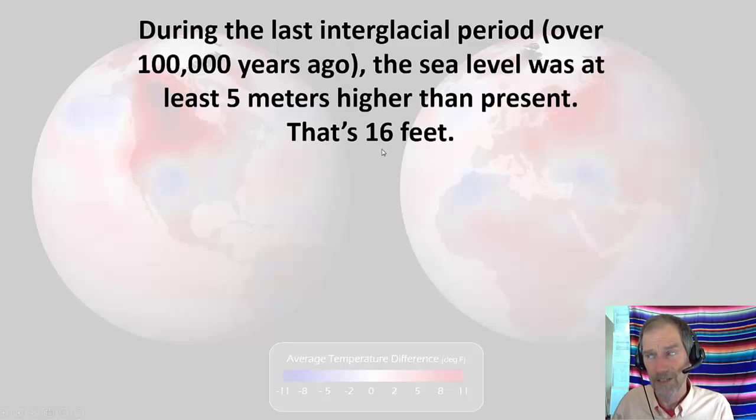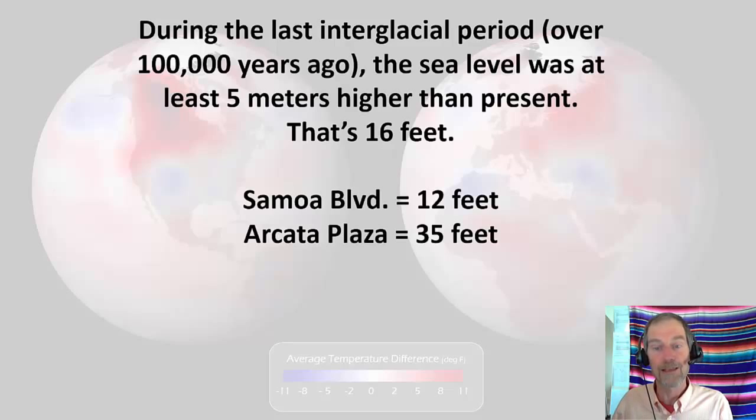For context: during the last interglacial period about 100,000 years ago, sea level was at least five meters — 16 feet — higher than present. The predictions say one foot in a hundred years, not 16, but we don't really know how fast ice will melt. To put it locally: Samoa Boulevard outside Arcata is 12 feet high — if water went up 16 feet, Samoa Boulevard and Highway 101 throughout Humboldt Bay would be covered, though Arcata Plaza at 35 feet would be safe.